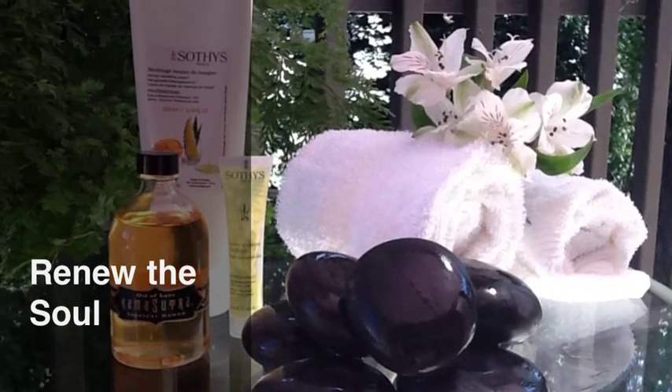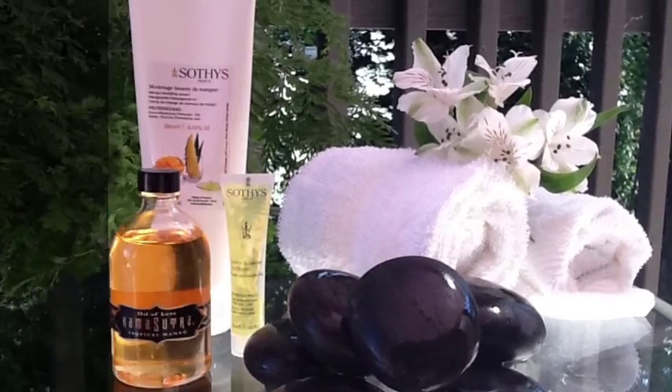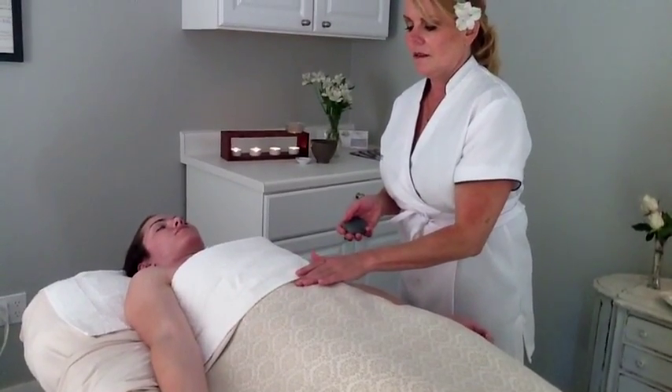At a French Touch Salon, we now offer a unique Lomi Lomi facial from the islands. Kim, our lovely esthetician, trained at the Grand Wailea Spa in Maui, performs this unforgettable massage inspired by Hawaiian tradition.